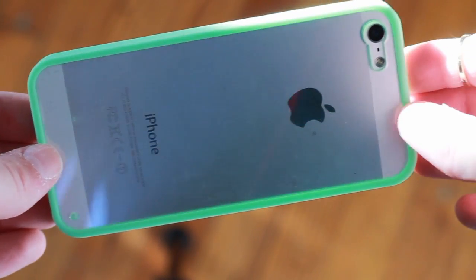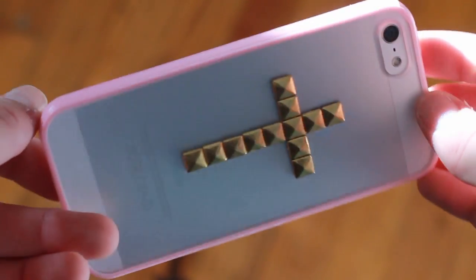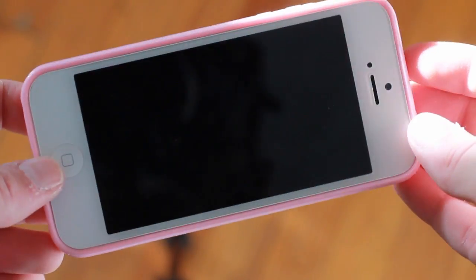Then I have this mint green bumper with a clear plastic back. It looks cute, but I don't really like these because it doesn't come around the front at all. They did on my iPhone 4 — I don't know why they don't on the 5. And then I have the pink one, and I put a little studded cross on it myself. It made it look a little cuter, but it's not really centered on the Apple, so it kind of freaks me out. I don't use it at all, but it was fun to make.